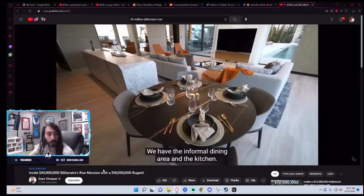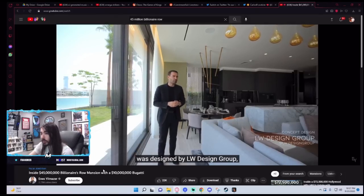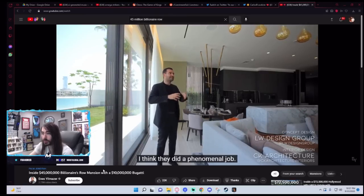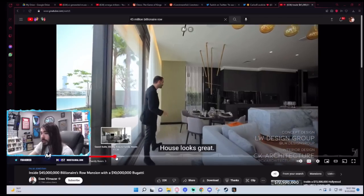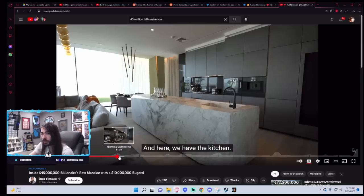Let's go to the other side — we have the informal dining area and the kitchen. The architectural concept of this home was designed by LW Design Group, and the interiors were done by CK Architecture. I think they did a phenomenal job. I think they did a mediocre job, especially for 45 mil.